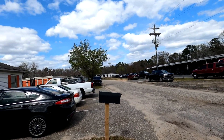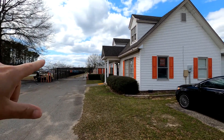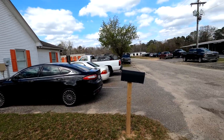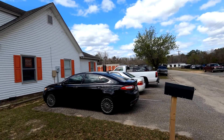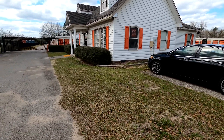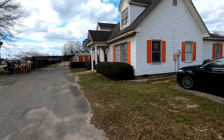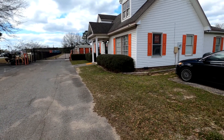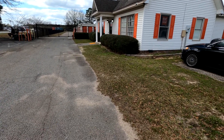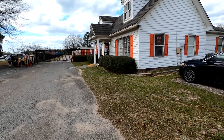Welcome back to spot number three on our Public Storage route, still in beautiful Sumter, South Carolina. This facility has three units. The manager has been really cool about letting us record. To recap: the first unit at the first facility went for 60 bucks; at the second facility, one went for about 10 bucks — crazy cheap — and the other two were no sales and will be listed online next month, meaning somebody will pick them up and make a dump run.